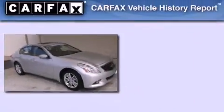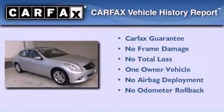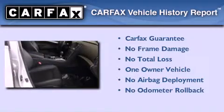With an EPA estimated rating of 29 miles per gallon on the highway, this automobile is clearly a fuel-efficient choice. This Infiniti has had only one owner, and it qualifies for the Carfax buyback guarantee.